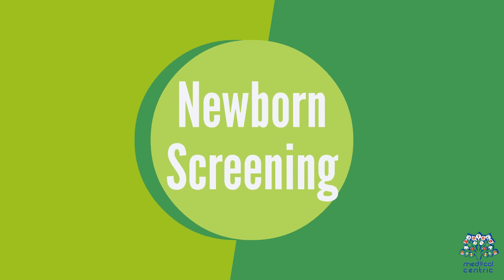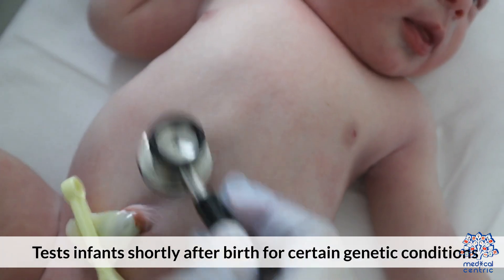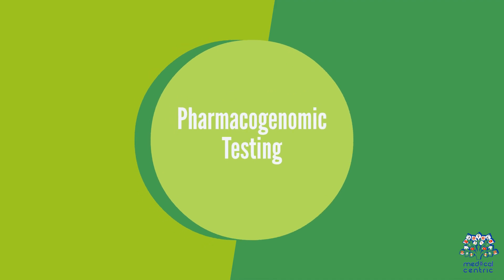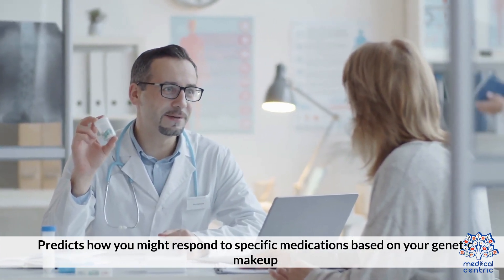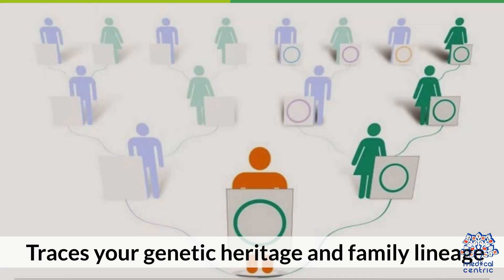5. Newborn Screenings – Tests infants shortly after birth for certain genetic conditions. 6. Pharmacogenomic Testing – Predicts how you might respond to specific medications based on your genetic makeup. 7. Ancestry Testing – Traces your genetic heritage and family lineage.